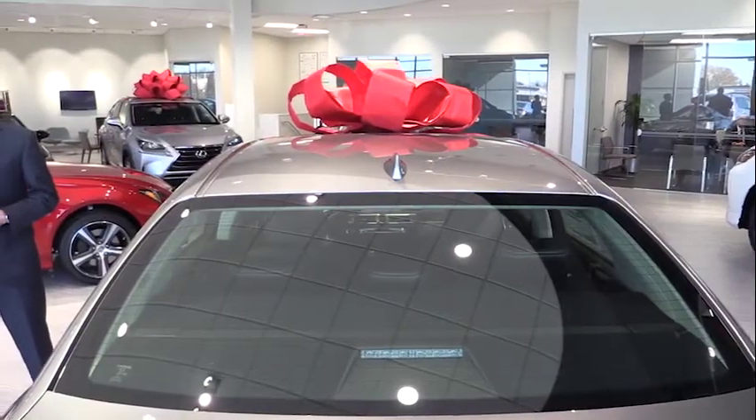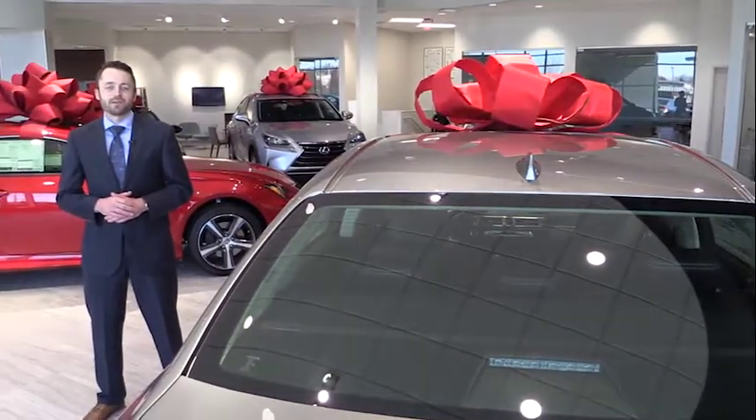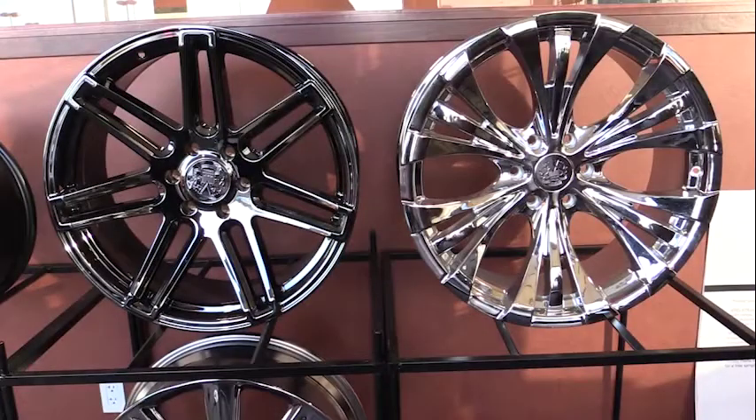It's holiday season at Willis Auto Campus and as you can see the famous Lexus Big Red bows are here. Gift ideas are a big focus of many people this time of year, and we have them here at Willis Auto Campus — from remote starts to wheels, to clear shield, to expel, to window tint cars, all sorts of options.